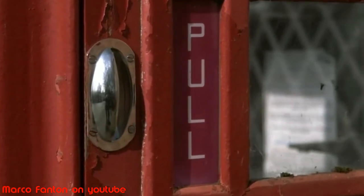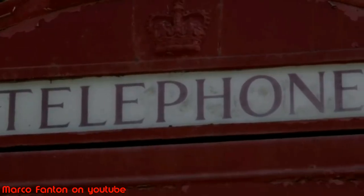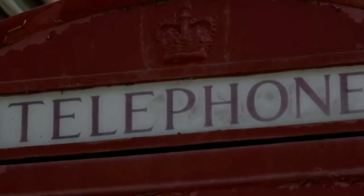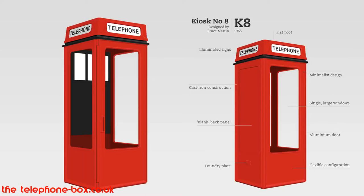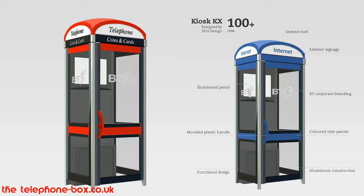In 1939, a Mark II version was unveiled with vandal proofing, and in 1949 the Royal Fine Arts Commission became involved once more as they permitted kiosks to be painted in different colours so as not to blight rural landscapes. Following this instruction, some kiosks were seen in green or battleship grey. Further designs came in the shape of the K7, K8, and the current kiosk KX, which echoes the elegance of the classic K6 — but it is the K6 which is the global icon.